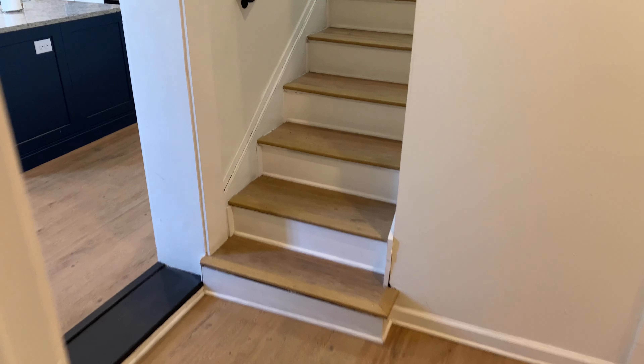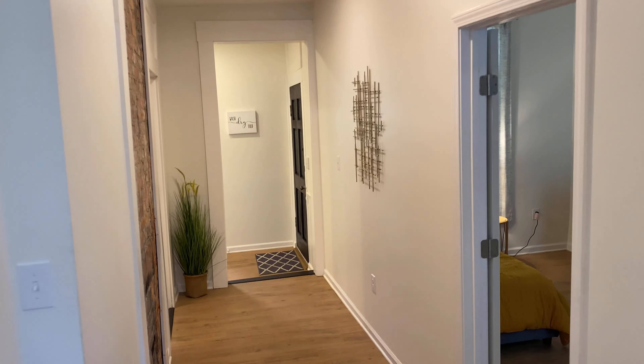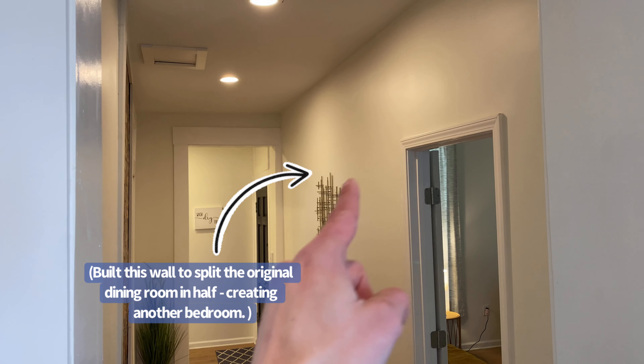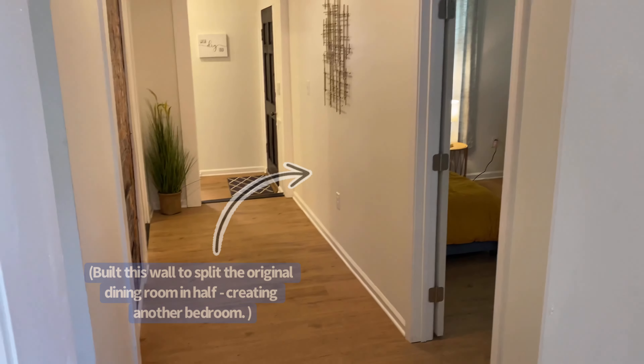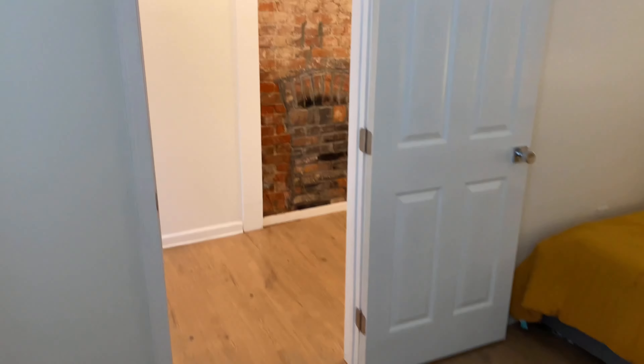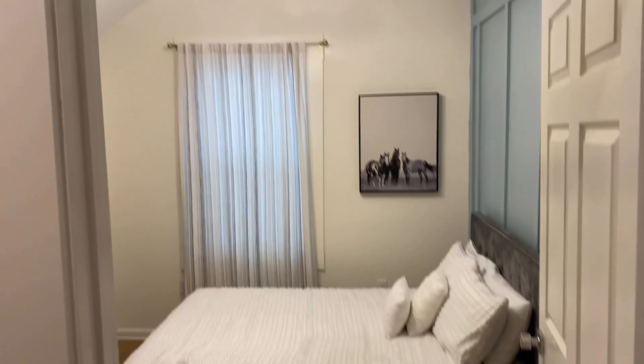So what my sellers decided to do was eliminate that discounted bedroom by converting that front space to living and kitchen space, and building a wall across what was originally one open foyer-type room at the base of the stairs. This added another true bedroom to the mix, which offset the elimination of the original bedroom up front and combined with the other two to give the house three true bedrooms instead of two true bedrooms and one cop-out shotgun style bedroom.